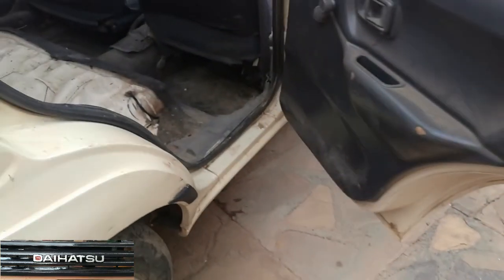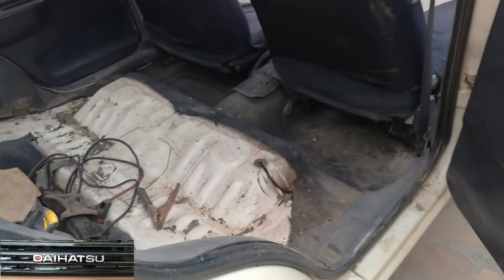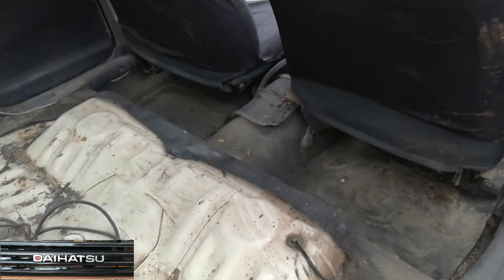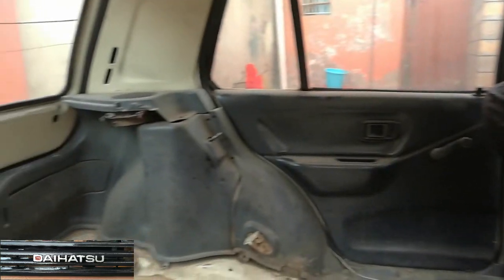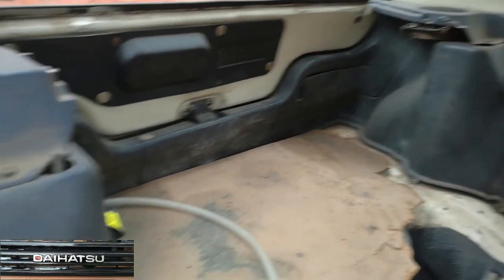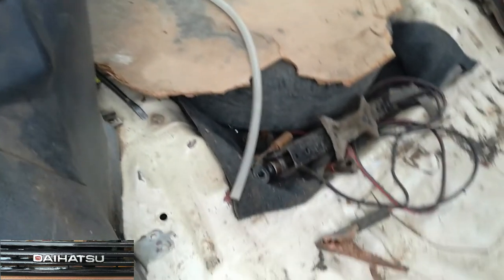Let us see the rear. That's how it looks without the back seat, which is being repaired. Actually the car needs to be cleaned thoroughly — I'm just shooting this video as it is. That floor board will need to be replaced as well.